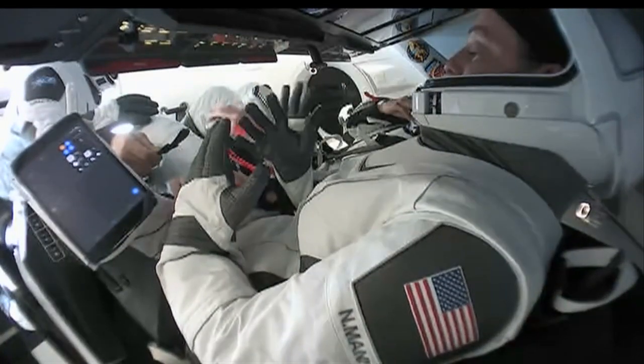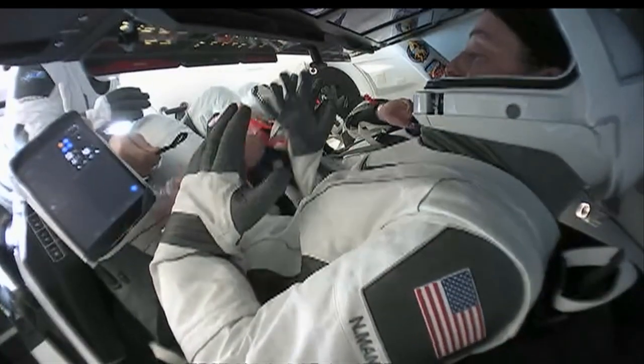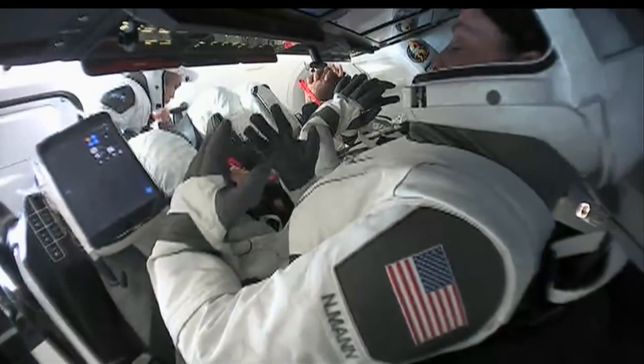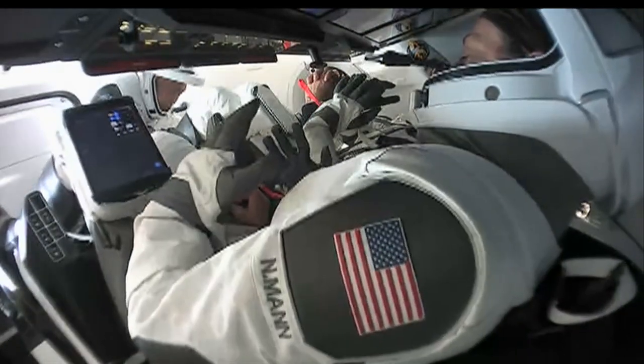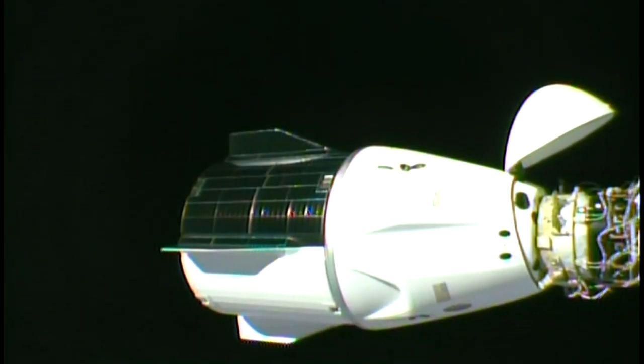Dragon Endurance hatch is closed. We've got a command to send here and you should see the flight computer state progress to hatch closed imminently. Looking at a live view of the Dragon Endurance spacecraft as we await its departure from the International Space Station so it can make its way back to planet Earth. It's Friday, March 10th here at SpaceX headquarters in Hawthorne, California. We're expecting the Dragon spacecraft to push away from the ISS at about 11:20 p.m. Pacific Time, or about 2:20 a.m. Eastern Time.